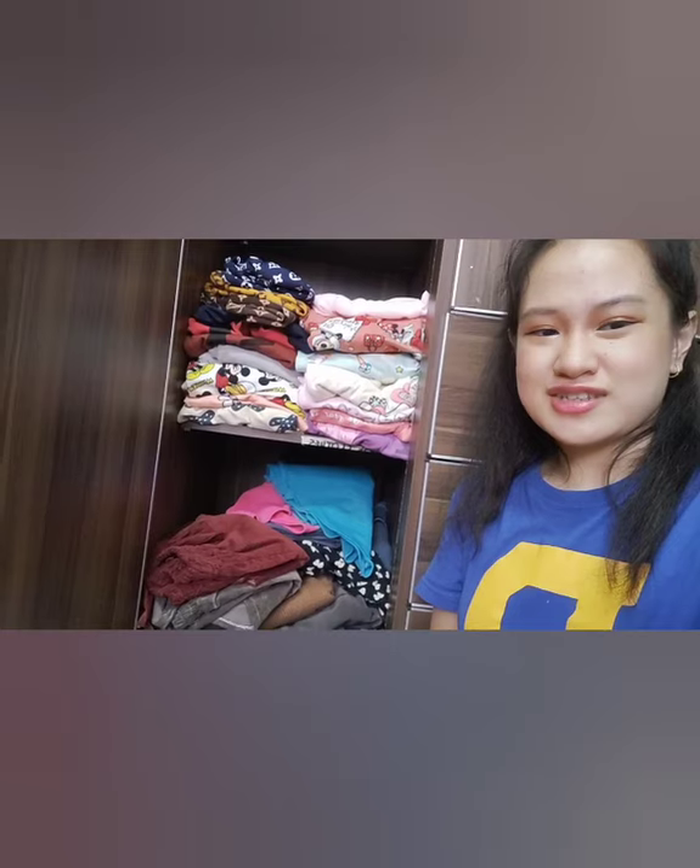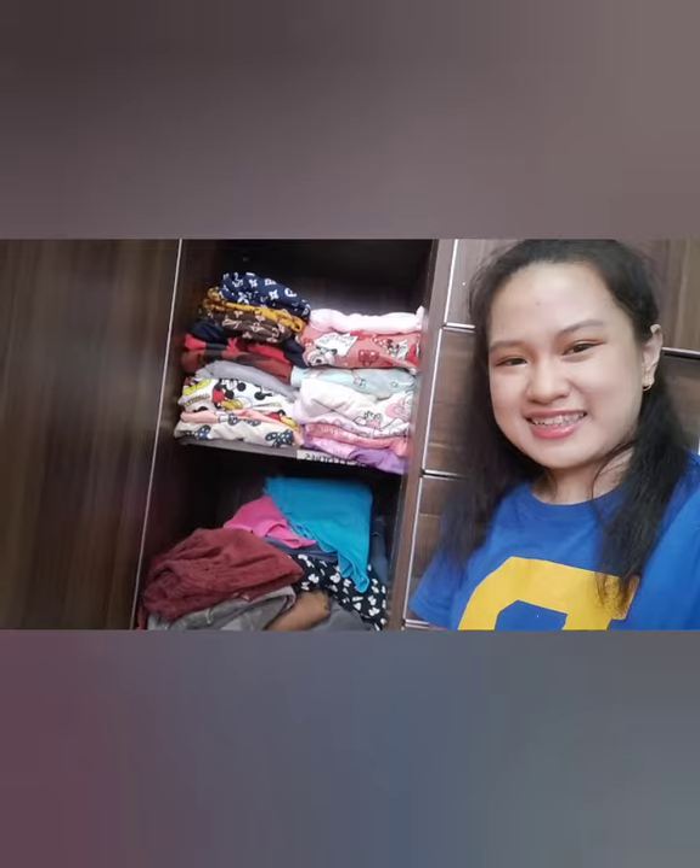Hi everyone, it's me Daphne and welcome to my channel. Since I'm done filming part three, I will be filming part four where I clean and arrange my jeans, shorts, skirts, and leggings. As you can see it's a bit messy at the front, but I'm not so sure if it's messy also at the back. At the end of the video I will be showing you the transformation — let's get into the video.